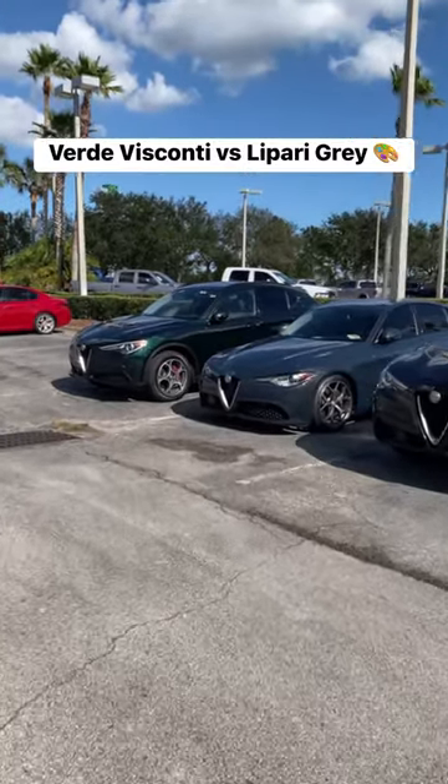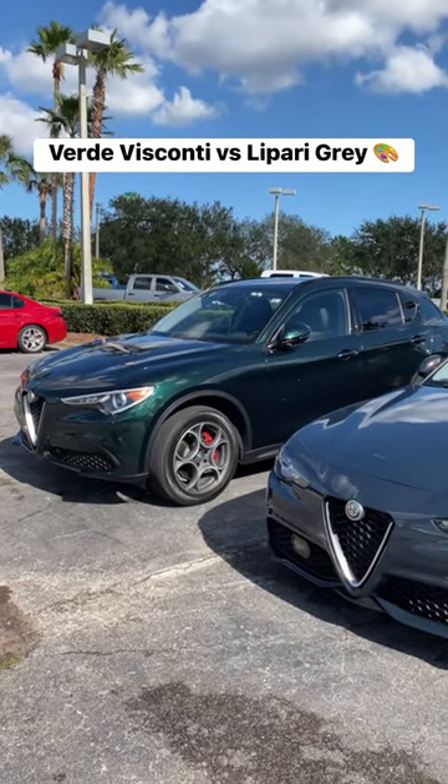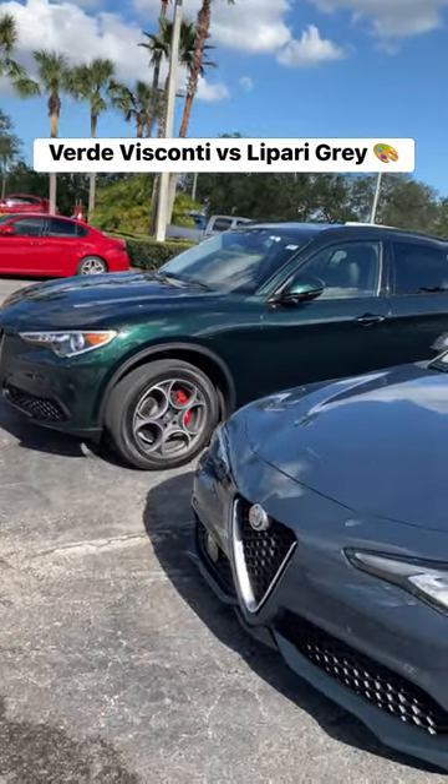What's good guys, welcome back to Ron's Rides. I'm here at Maserati Alpha Male Daytona Beach where I have to show you guys these two Alpha Male colors that we no longer get, that we haven't gotten in a couple of years. And it's just cool to see them both next to each other.